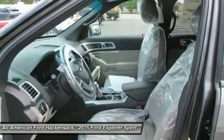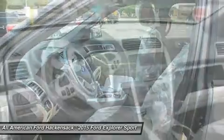Four-wheel drive. If affordable style and reliability are what you're looking for, this vehicle couldn't be more perfect. Drive it today.